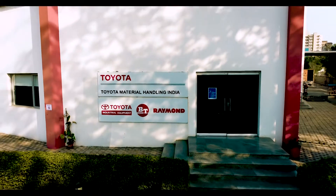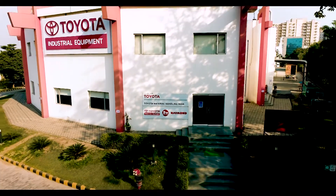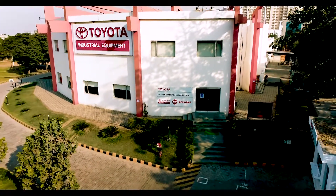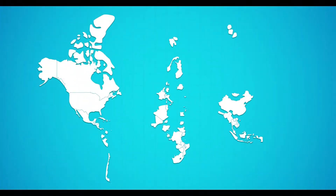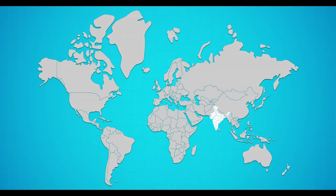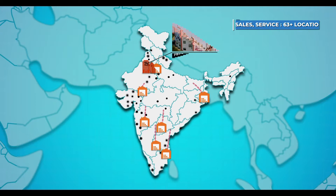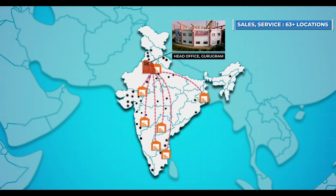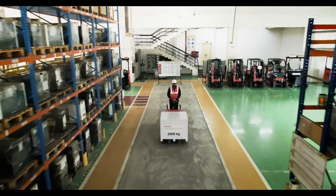Toyota Material Handling India, known as TMHIN, was established in December 2010. Today, TMHIN has a widely spread network to cater to sales and service needs, with its presence in more than 63 locations and strategically located warehouses at seven different locations across the country.